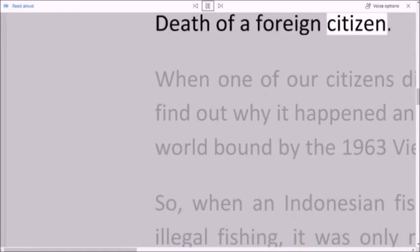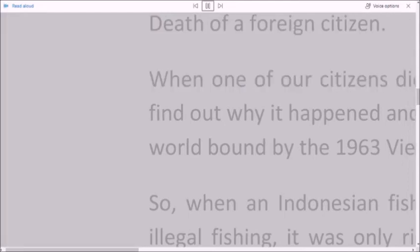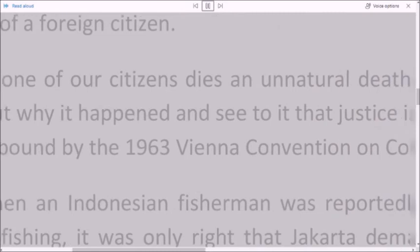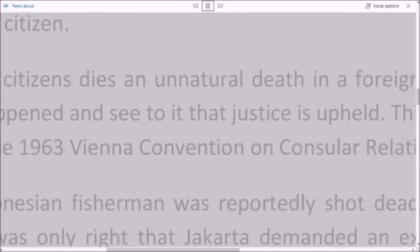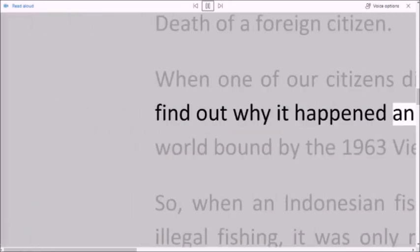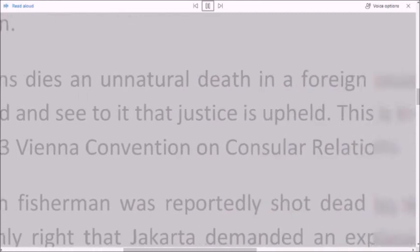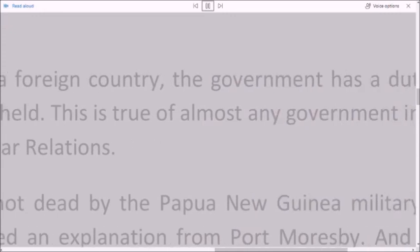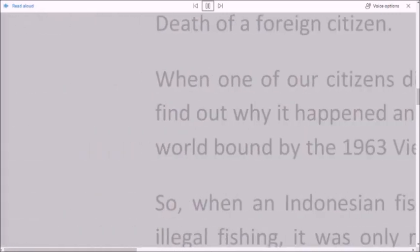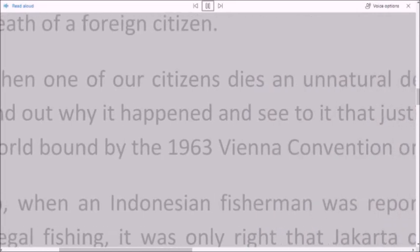Death of a Foreign Citizen. When one of our citizens dies an unnatural death in a foreign country, the government has a duty to find out why it happened and see to it that justice is upheld. This is true of almost any government in the world bound by the 1963 Vienna Convention on Consular Relations.